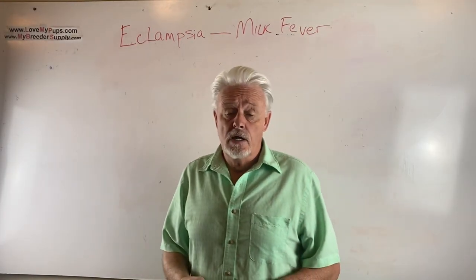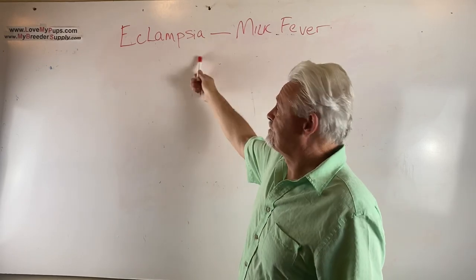Hey everybody, James with My Pups, My British Supply and Eclampsia.